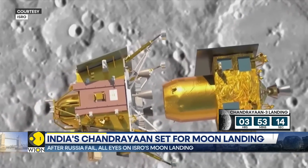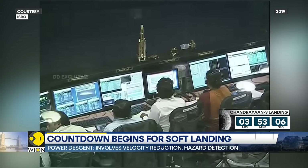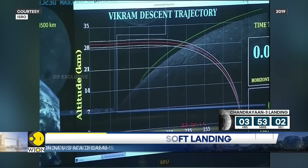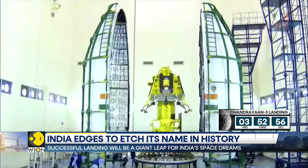Before Chandrayaan-3 makes its soft landing, it will have to overcome the 15 minutes of terror. The previous attempt, Chandrayaan-2, failed when the lander module crashed during landing in 2019. Learning from that experience, ISRO has performed hundreds of experiments to ensure it achieves a soft landing.